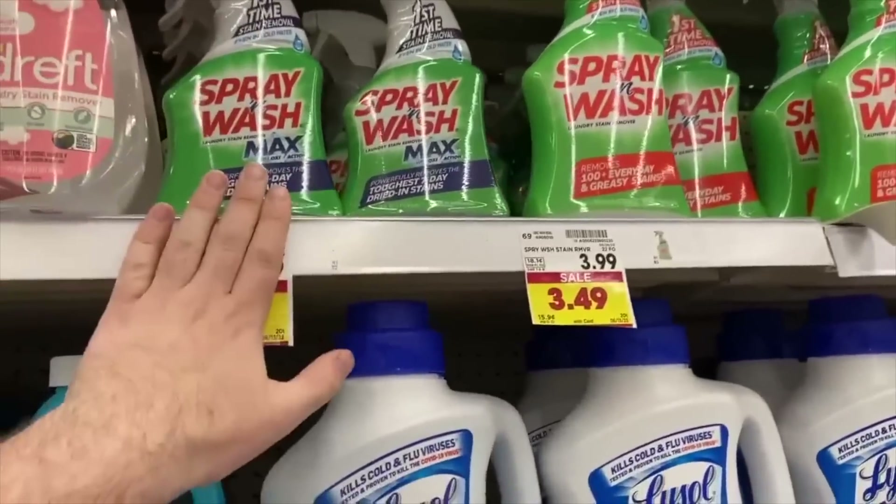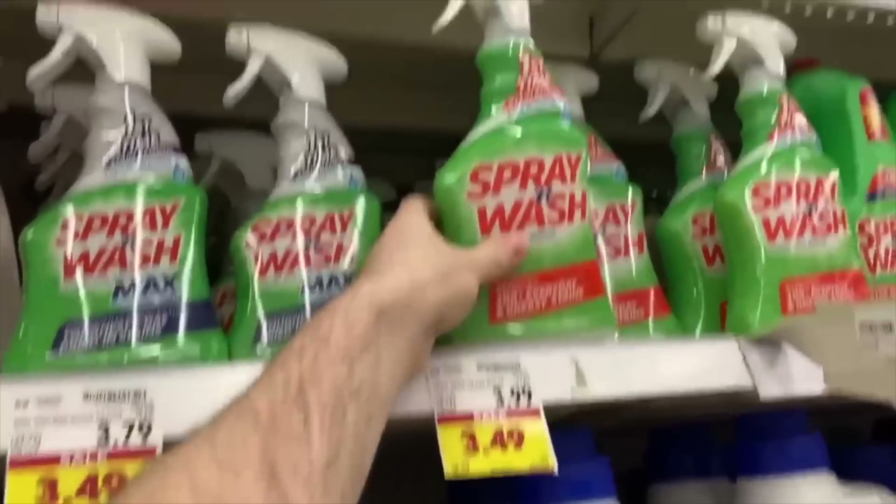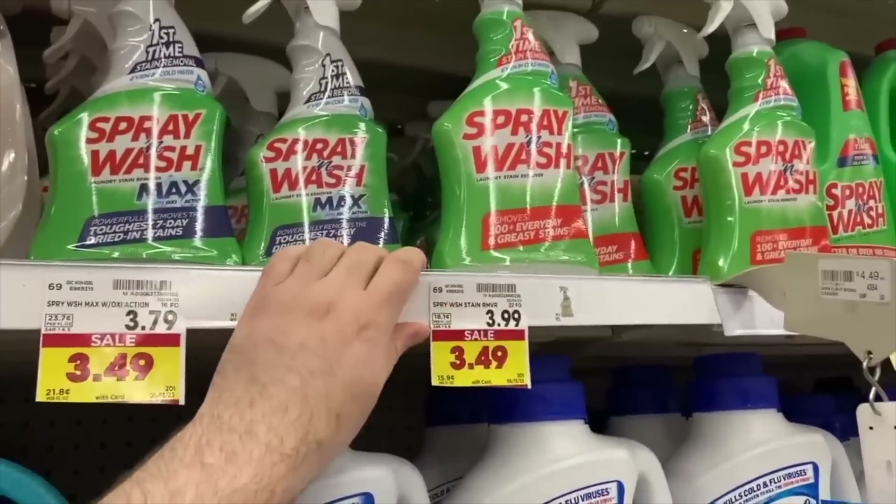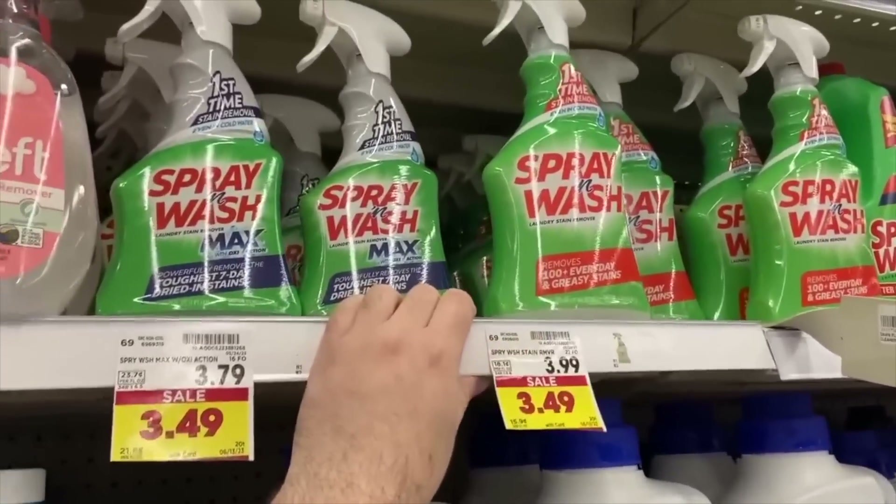The Spray and Wash deal keeps going — it's on the mega for $2.49, and Ibotta still has a $1.00 rebate, making it $1.49. Not too shabby.